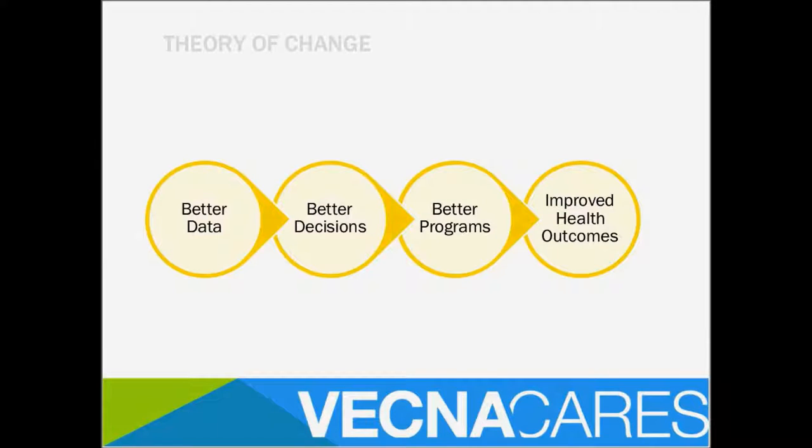Our basic theory of change — shared broadly in eHealth — is that with better, high-quality data, administrators and clinicians can make better decisions. When they can make better decisions, they can implement better programs because they can better allocate their resources: human resources, health commodities, infrastructure resources. With more targeted, better-tailored programs that use resources more efficiently and effectively, the idea is that you can improve health outcomes.